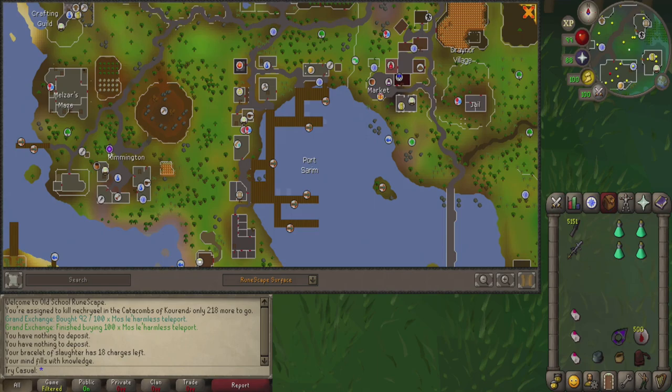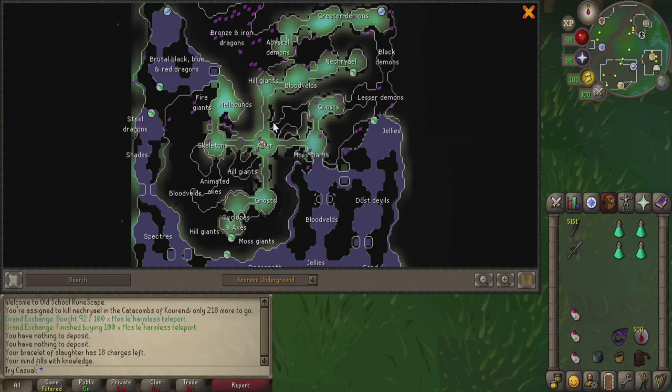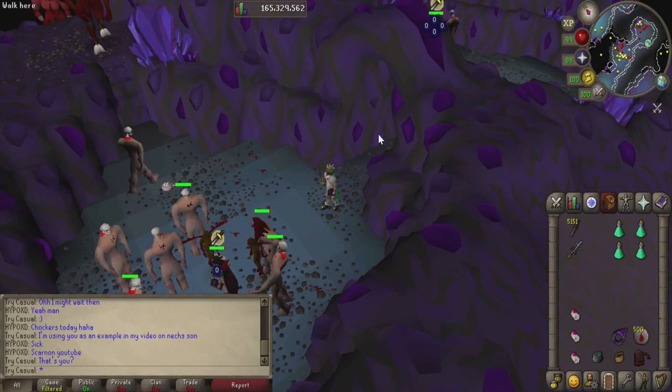Getting to the Catacombs can be a little involved if you've never been to Kourend before. Your first time you'll need to talk to Veos at Port Sarim and take his boat over to the port. From there, run to the center and the dungeon entrance will be right there. If you have the Kourend teleport or the Xerics talisman teleport to the center of the city, those are your best picks. Before I had those, I'd visit someone's house and use their house teleport to Kourend.